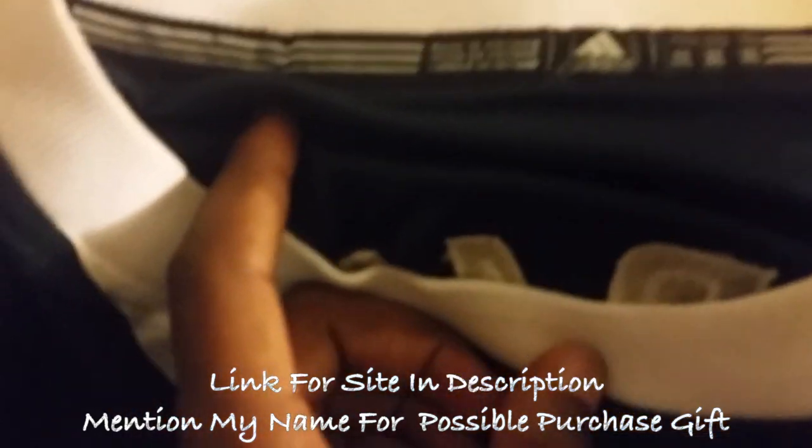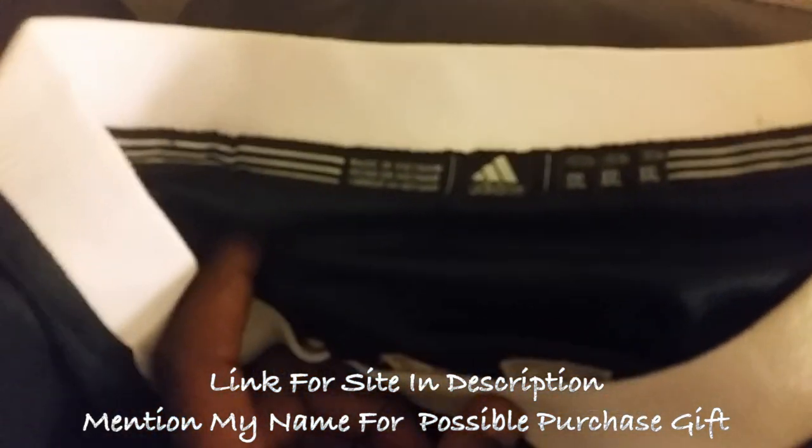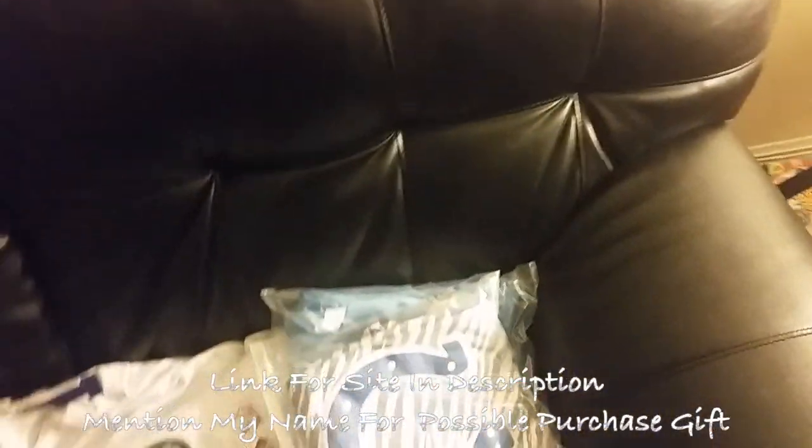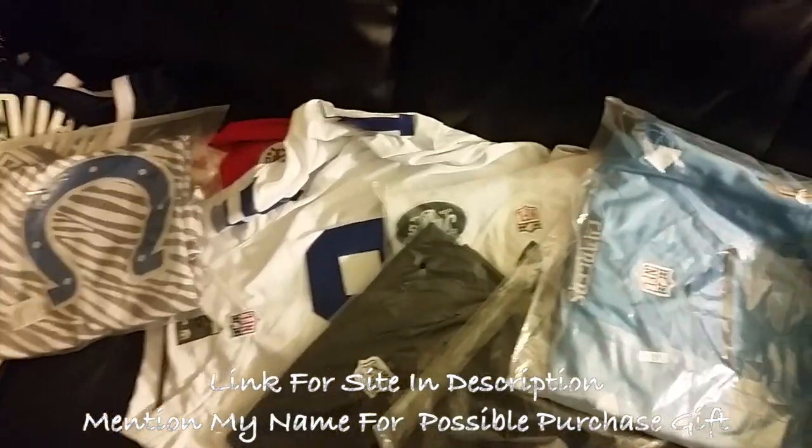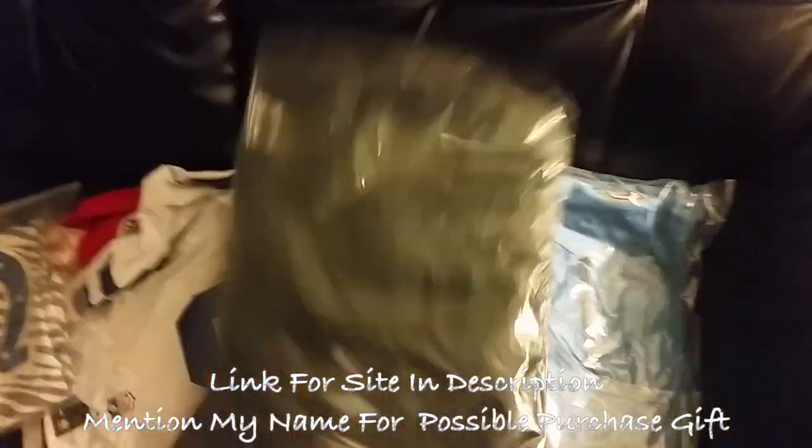There's the tag on the inside — another Adidas tag. I'm going to go ahead and show you one of the jerseys that was actually won in a giveaway, because that Kevin Durant one is mine.